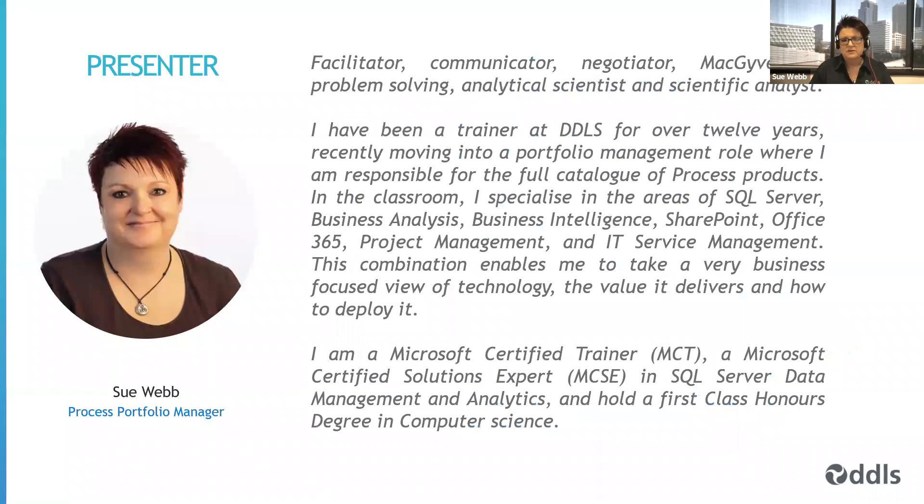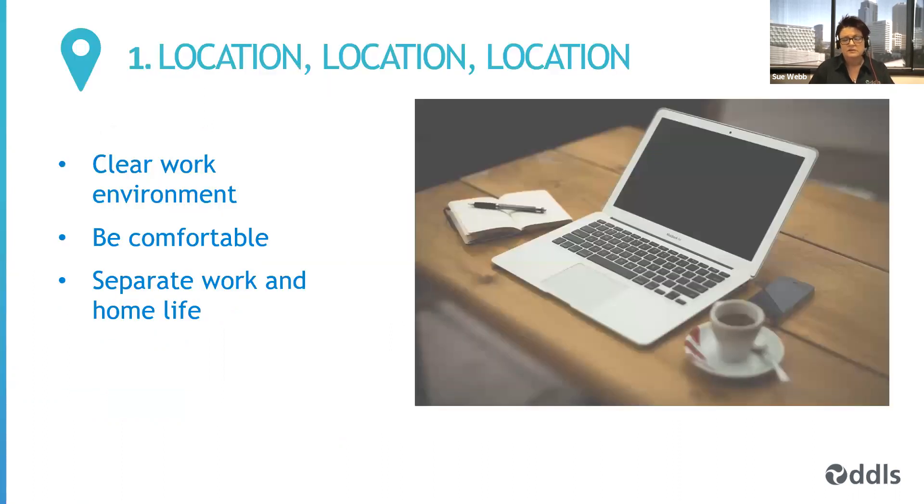For those of you that don't know me, I've been with DDLS for just over 12 years and until recently was a full-time instructor. I've recently moved into a portfolio management role where I look after all the process products. In the classroom, I still deliver training in things like SQL Server, Business Analysis, Business Intelligence, SharePoint, Office 365, Teams, and those sorts of things. You can find out more about me on my LinkedIn profile.